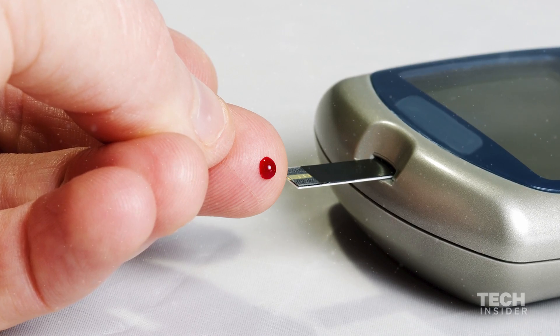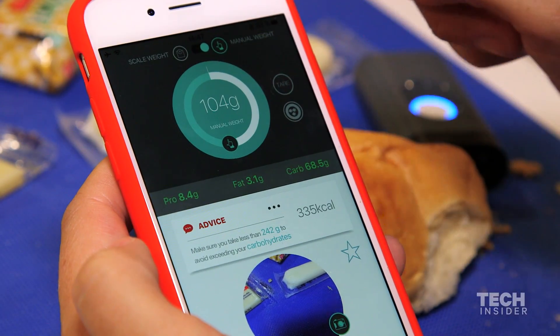We created Diet Sensor for people like our daughter, who has type 1 diabetes, who have to monitor food intake every day.